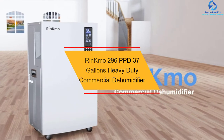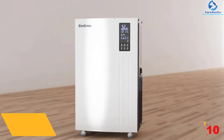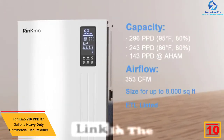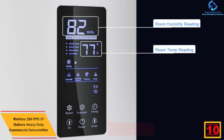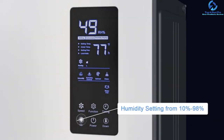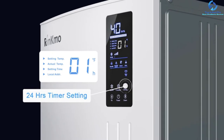Starting at number 10, we have the RINCMO 296 PPD 37 Gallons Heavy Duty Commercial Dehumidifier. The RINCMO 296 Commercial Dehumidifier is much more compact and smaller than the industrial-sized products present in the market. This highly efficient compressor makes sure about the maximum extraction of moisture up to 296 pints each day.